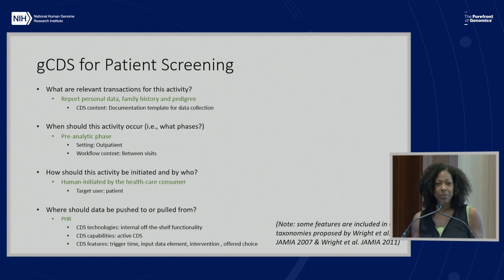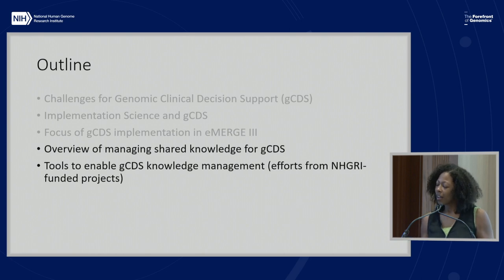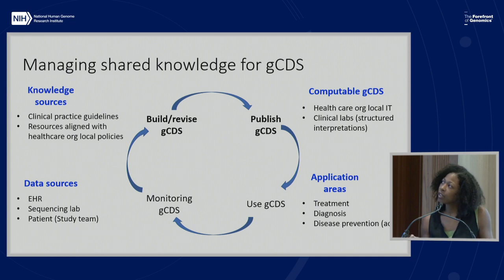I'm shifting to an overview of managing shared decision support. This is an overview of general steps for genomic clinical decision support within a learning health system view—you would build and revise genomic decision support based upon clinical practice guidelines, or local policies where specific guidelines don't exist.